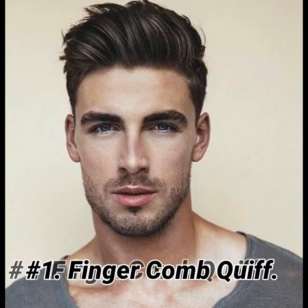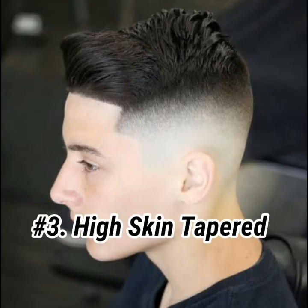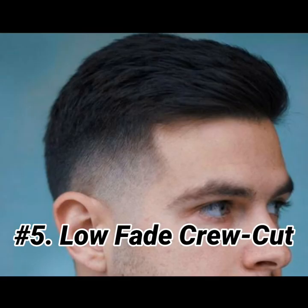First hairstyle is finger comb quiff. Side fade. High skin taper. Buzz cut. Low fade crew cut.